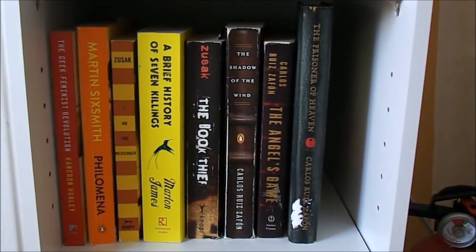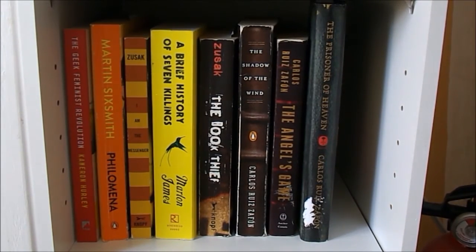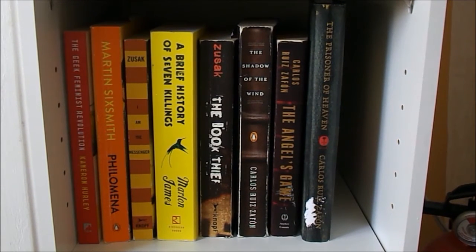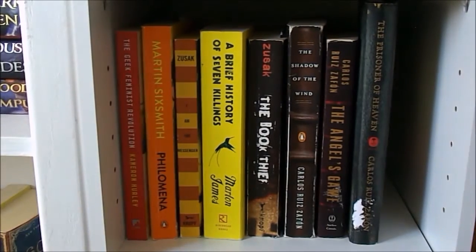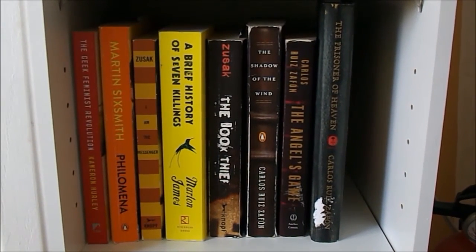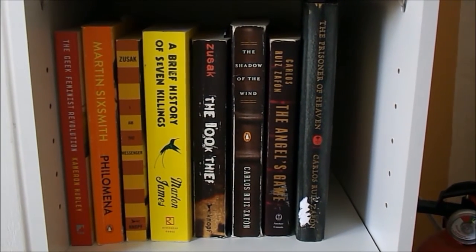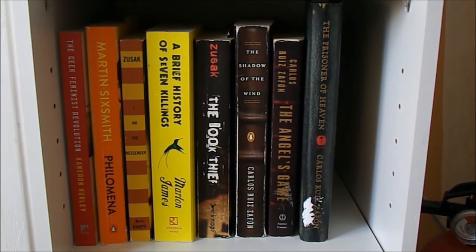So now we are down to the second from bottom shelf. Again, this used to have more order to it — it used to be kind of a rainbow, but then I took a lot of books out and didn't know what to do with them. The beginning is kind of a rainbow — that's such a nice little rainbow, isn't it? And then it goes into my dark books. This is where I have all of my Carlos Ruiz Zafón books of his Shadow of the Wind series. Then I have Markus Zusak's The Book Thief and I Am the Messenger, A Brief History of Seven Killings, Philomena, and The Geek Feminist Revolution.